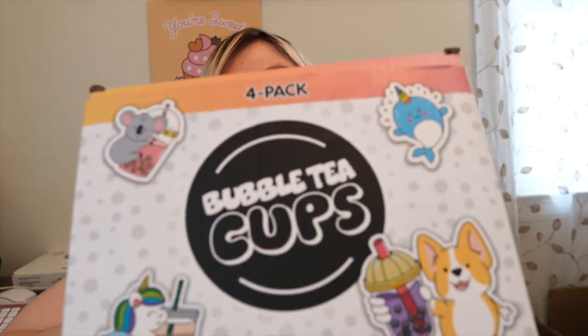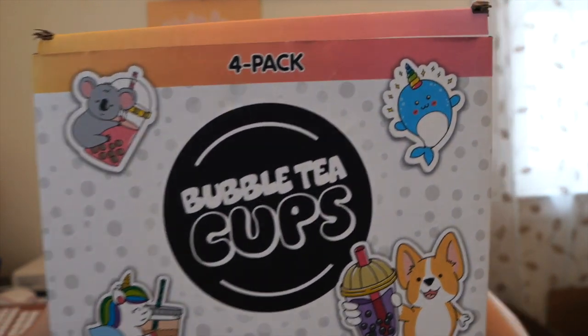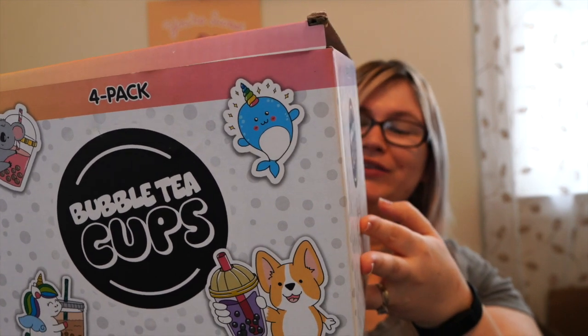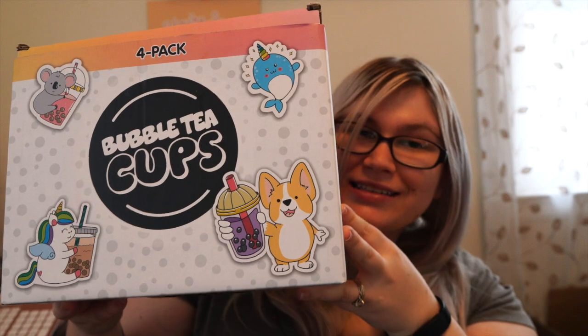The next thing I got off of Amazon is these cute reusable bubble tea cups. You get to decorate them yourself. If you guys know me you know I absolutely love bubble tea. This comes with four reusable cups, four lids, four storage lids, one cleaning straw, a bubble tea recipe book, stainless steel straws as well as reusable plastic straws, and bubble tea stickers.